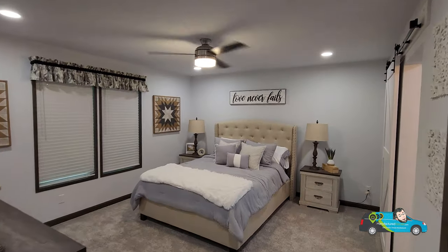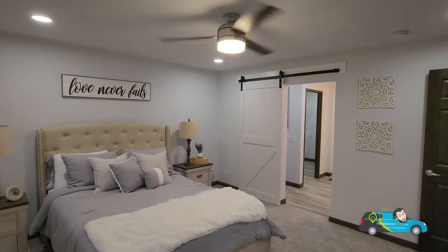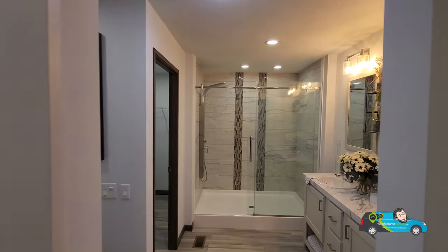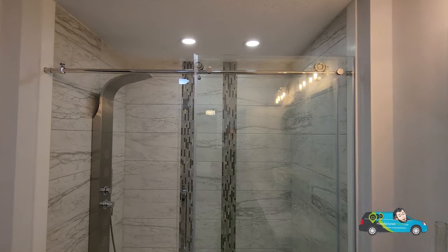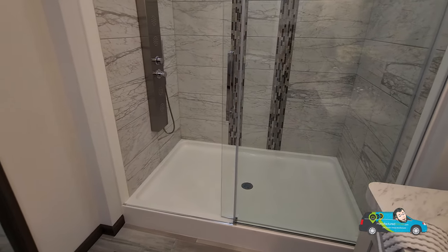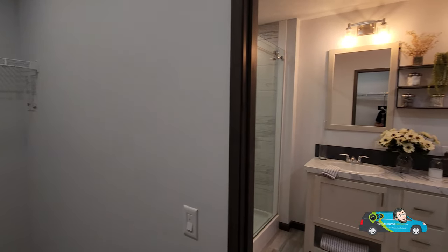Walking into the primary bedroom, the size is 14 feet 3 inches by 12 feet 9 inches. There's that obligatory barn door you see in almost every manufactured home, though I believe that is an option you can change. Entering the primary bath, we have great linen storage to your right, a dual vanity, and a tile shower with a shower panel — that shower tower will be spraying everywhere.